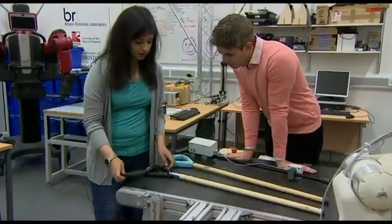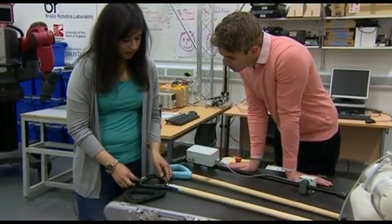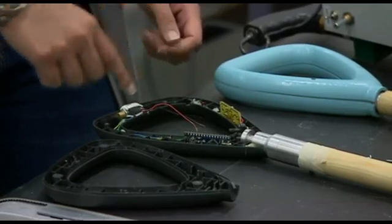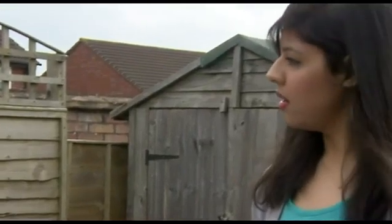From the outside it is a walking stick like any other, but inside its handle is an invention helping people with Parkinson's disease to get a grip on their condition. Marcia Lewis lives with Parkinson's. Sufferers can seize up when they walk and this device can help them to get going again.